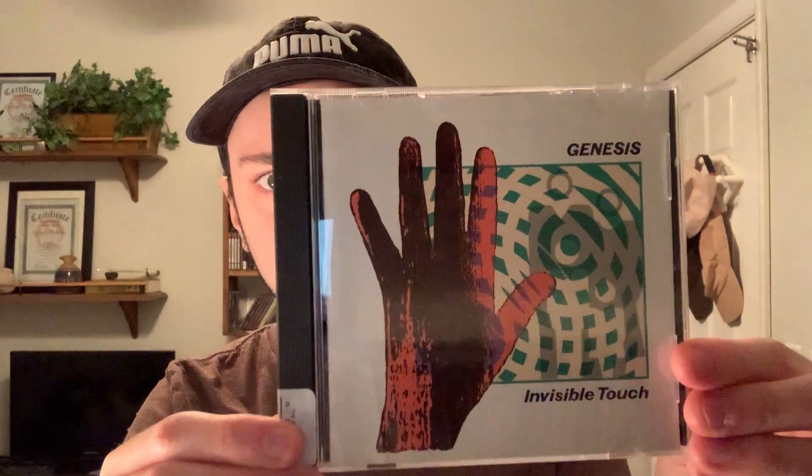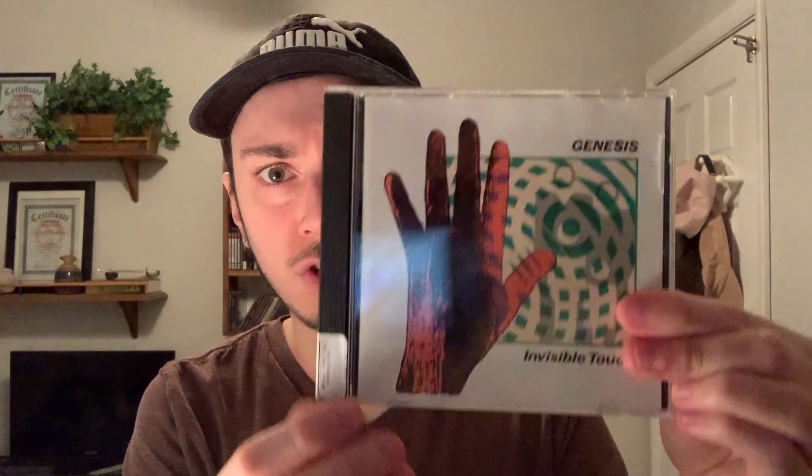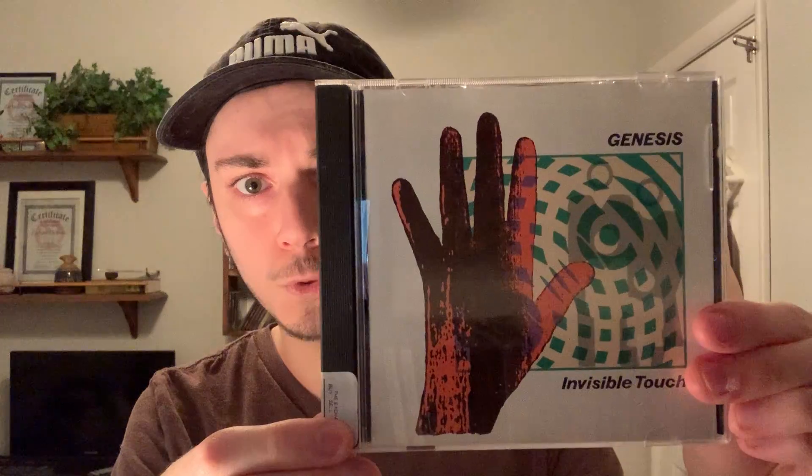The first one I got is Genesis Invisible Touch. Definitely a classic in the genre, so that's my first pickup — Invisible Touch.